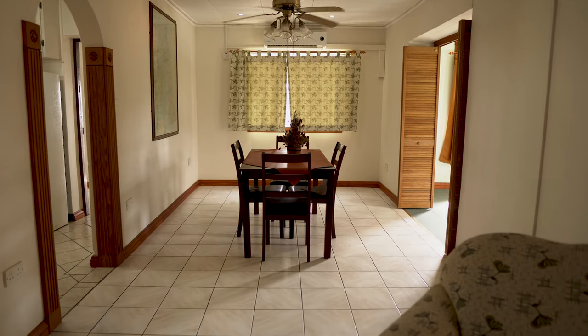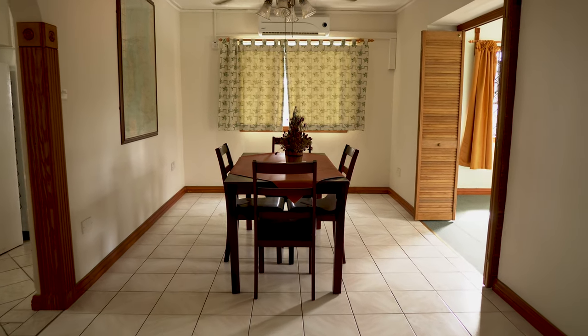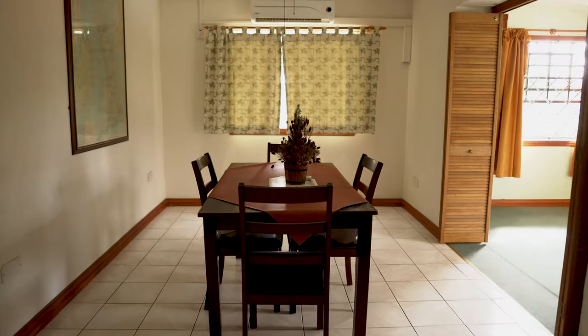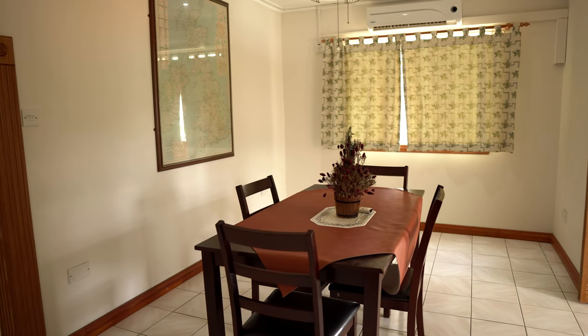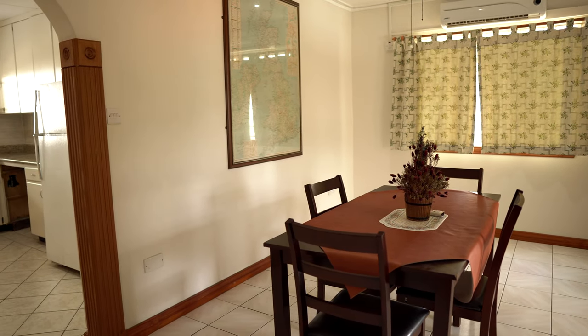Coming out of the living space, you're going to be entering into the dining space. I see a lot of houses that are built without a proper dining space, which is kind of a hindrance when you have families. These days everybody grabs the food and goes to their quarters — parents are having a hard time getting their kids to come to the dinner table. But it is really nice to have a dining space.